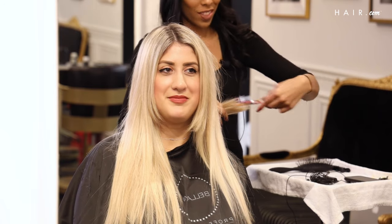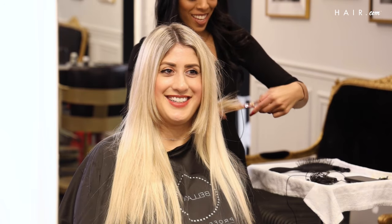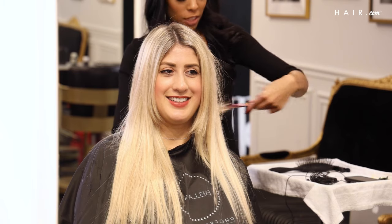You literally can't even tell that I have a bob. It's crazy. The power of extensions. Wow.